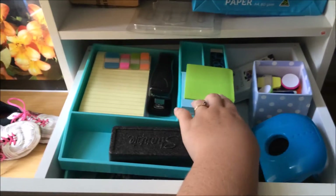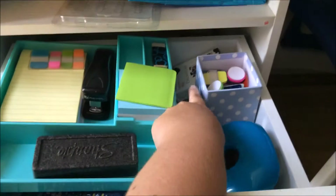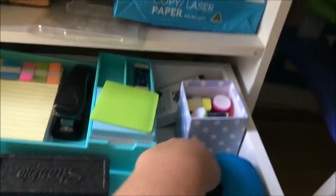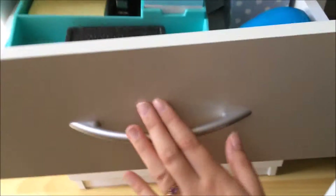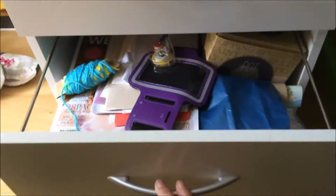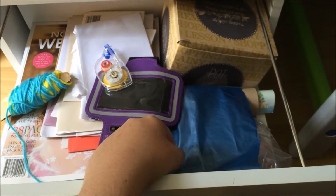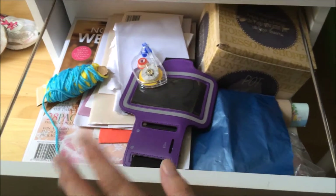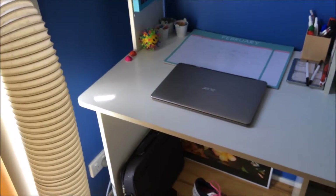In this drawer I've got post-it notes, a rubber, more post-it notes, film for my Polaroid, a hole puncher, an eraser, a stapler, and a calculator. This one is just my junk drawer with some boxes. I usually do have a chair here but I just use the kitchen table chair as I don't have a proper desk chair.